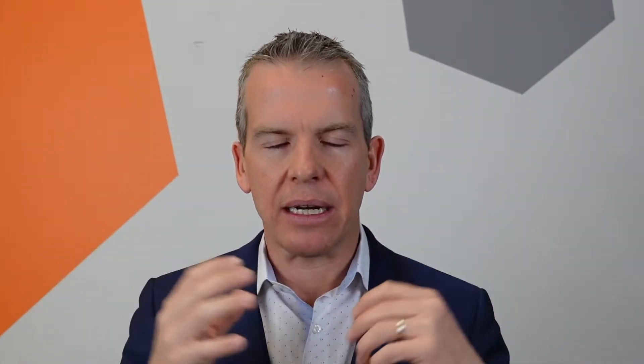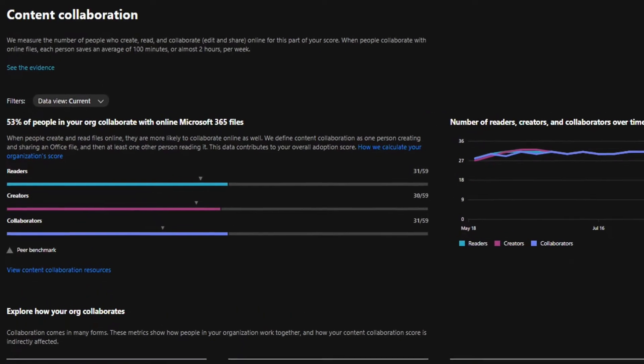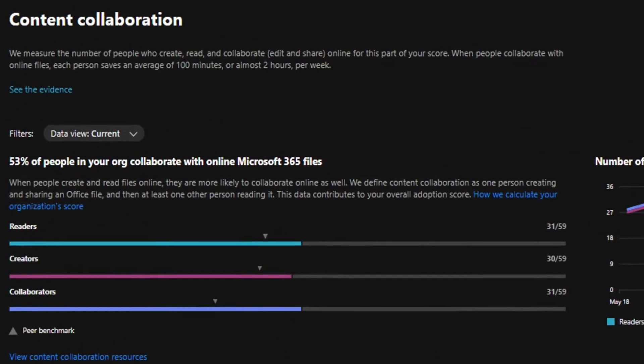Originally, Microsoft came out with user-specific data, but they got criticized for it and backtracked. So now it's just aggregate — across your entire team. You can look at how your entire team is doing overall. It's not a very pervasive level of monitoring, and it's already in place in your Microsoft 365 tenant, easy to look at and analyze.